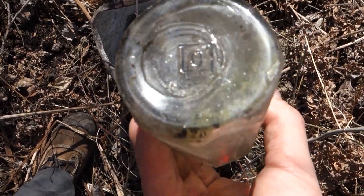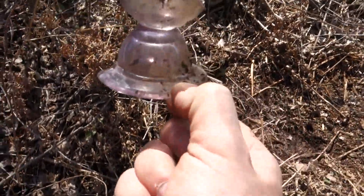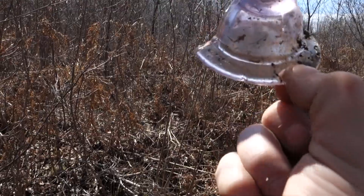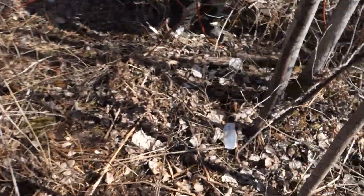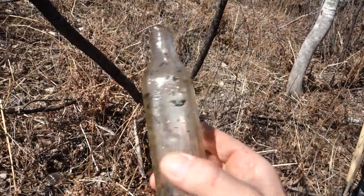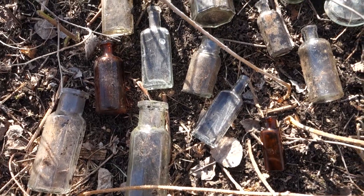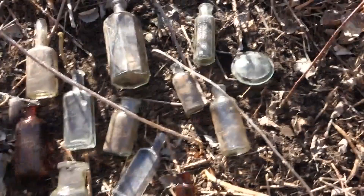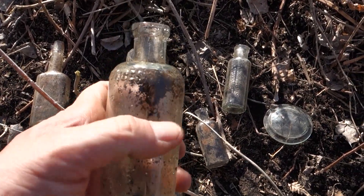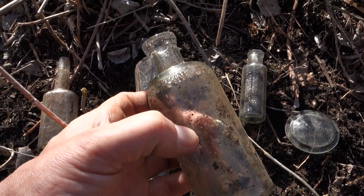Nice — almost looks like a purple egg holder or something. Where there's a boot, there's a bottle! Graduated med here, but broken. We're getting ready to head out — popped out a little tool-tipped Absorbentine, I think that was Listerine before it was Listerine.